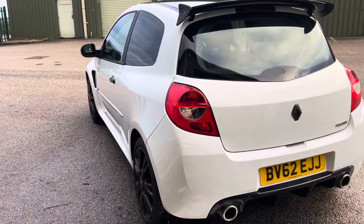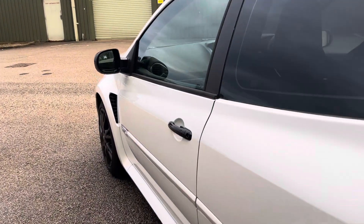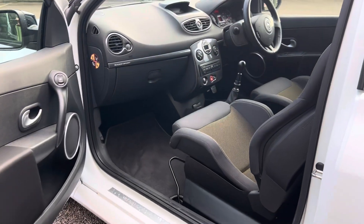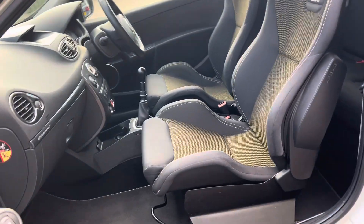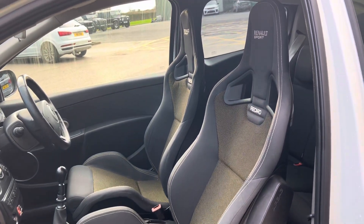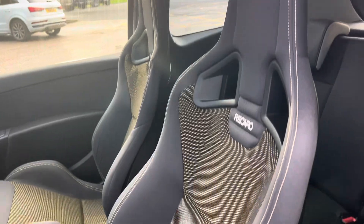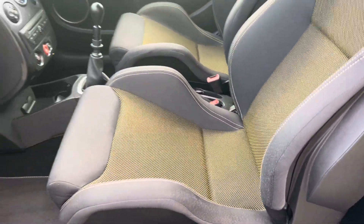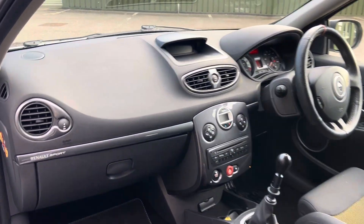Around the back you've also got the black badge Renault and a factory rear gloss black splitter. The chassis is standard — no modifications — it's on the standard Cup springs and dampers. We have gloss black door handles, which are a nice upgrade. Inside you've got the CS Recaro yellow dot seats, a stunning option, very supportive and very comfortable, and in lovely condition throughout.